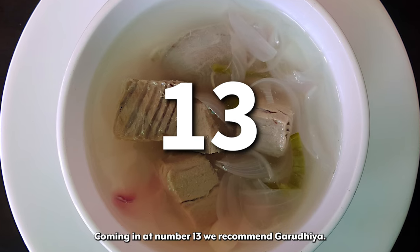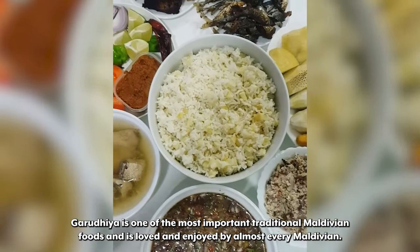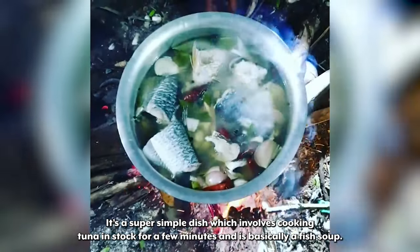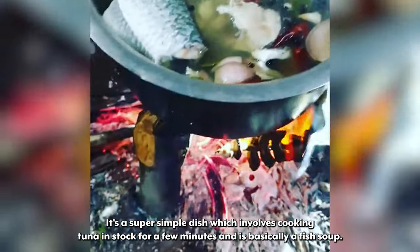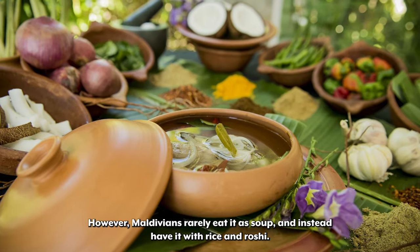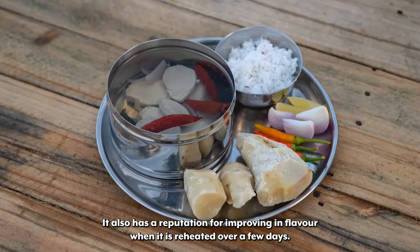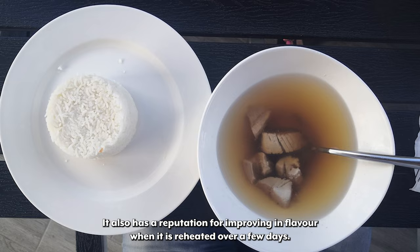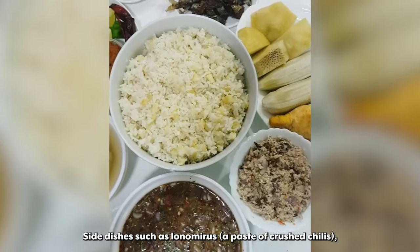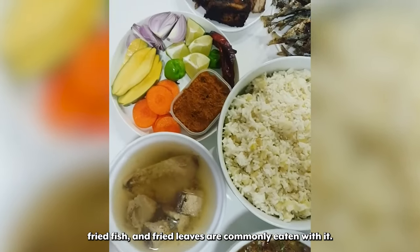Coming in at number 13 we recommend Garadilla. Garadilla is one of the most important traditional Maldivian foods and is loved and enjoyed by almost every Maldivian. It's a super simple dish which involves cooking tuna in stock for a few minutes and is basically a fish soup. However, Maldivians rarely eat it as soup and instead have it with rice and roshi. It also has a reputation for improving in flavour when reheated over a few days. Side dishes such as lonomyrus — a paste of crushed chilies — fried fish, and fried leaves are commonly eaten with it.